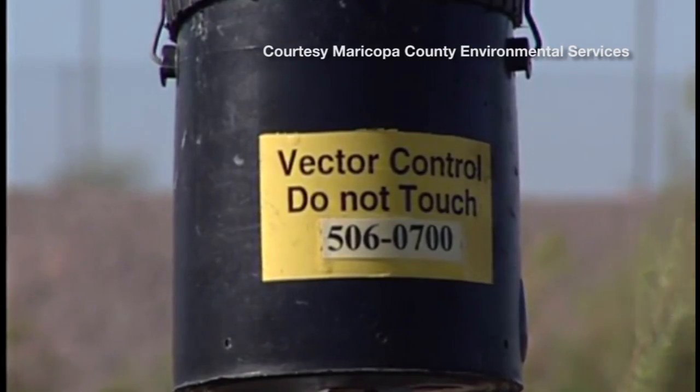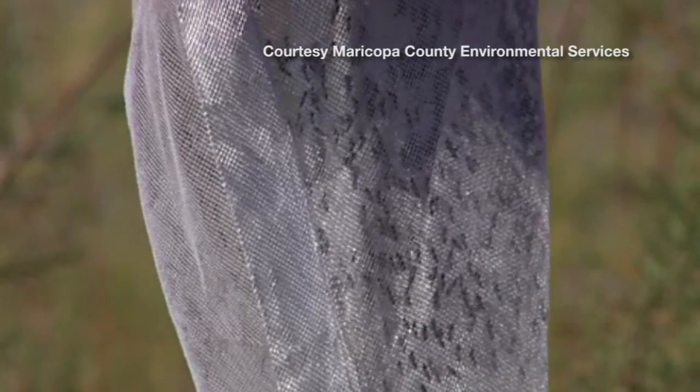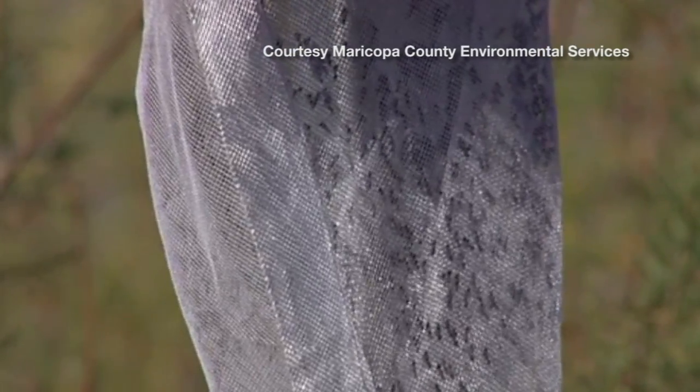We deploy over 640 mosquito traps to those areas on a weekly basis. If a trap tests positive for West Nile, Environmental Services will go and fog the area.